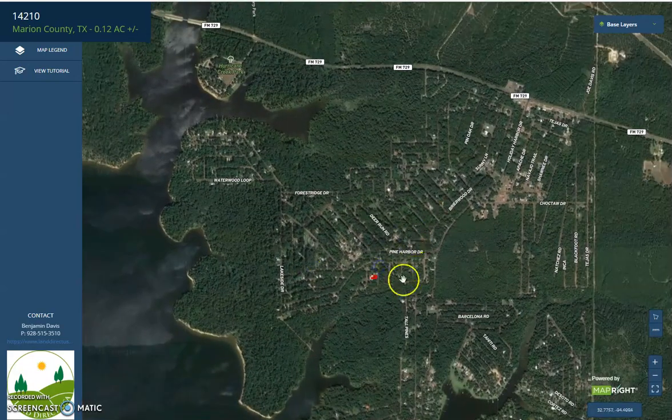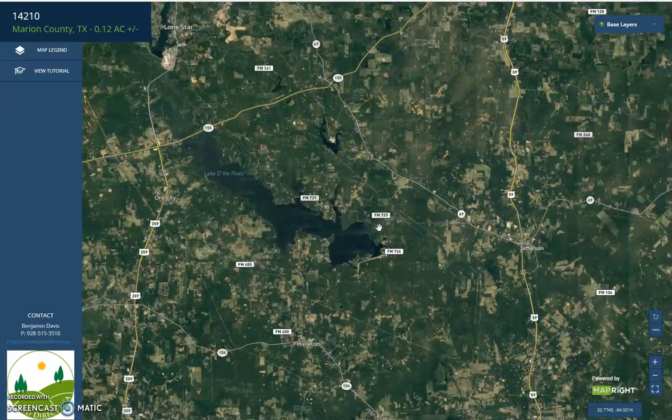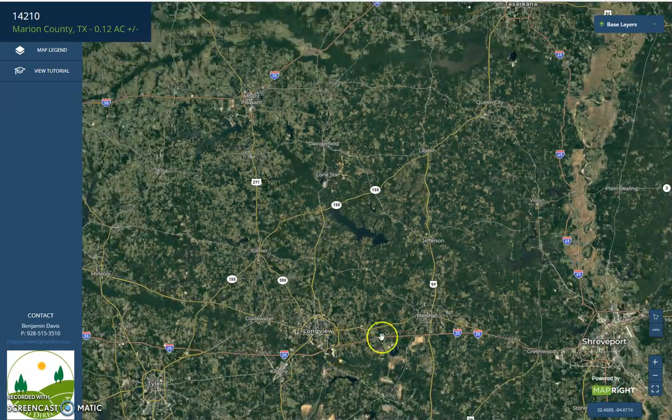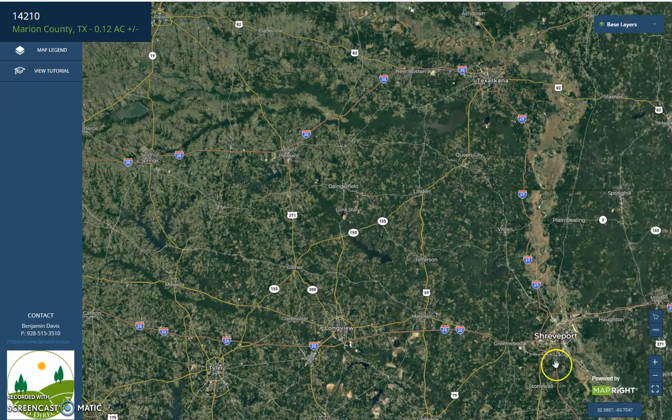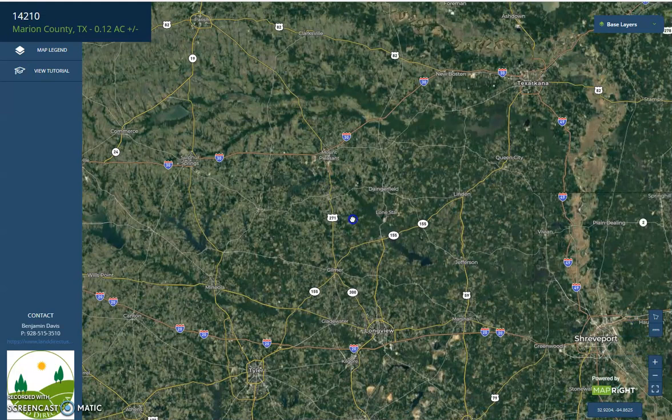The neighborhood is just off FM 729. Upon further zooming out, you will see our neighboring cities. We have Longview and Marshall on the south, Shreveport here, Texarkana on the north, and Sulphur Springs.